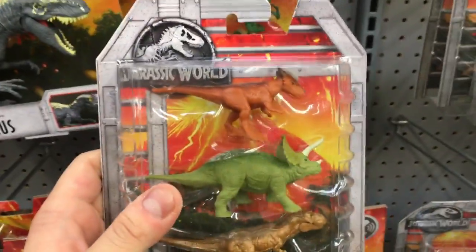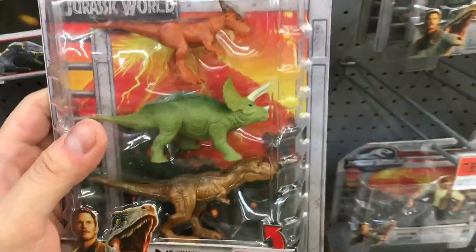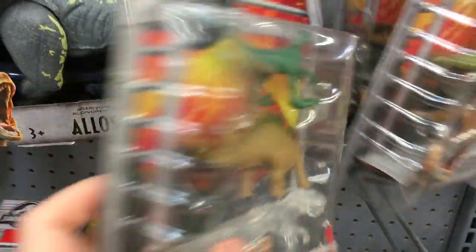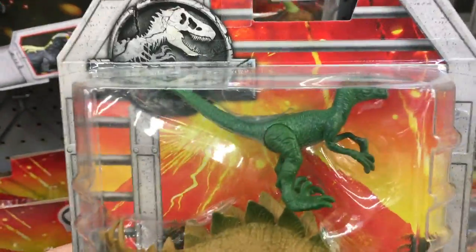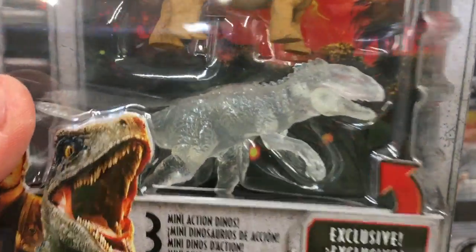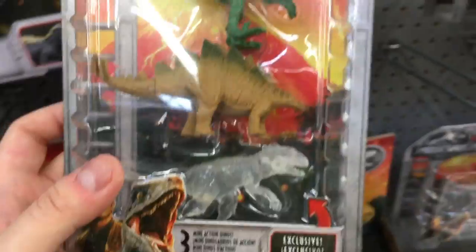Three figures for ten bucks — look at that! You got a three-pack that comes with a T-Rex right there. This one has a Stegosaurus and a Raptor. And we've got some clear figures here.